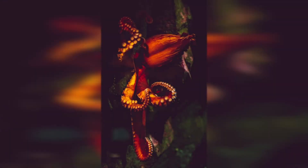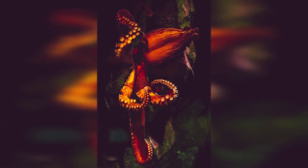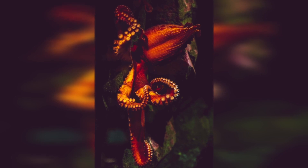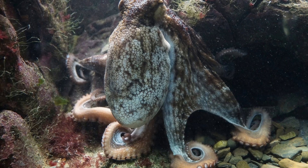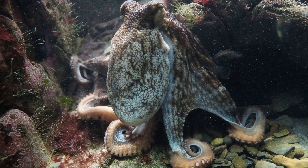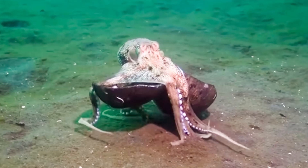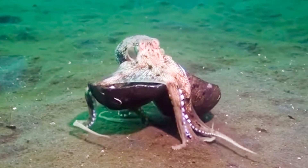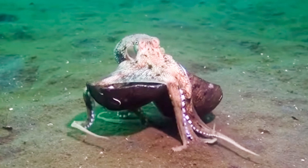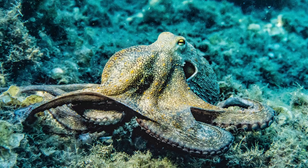Now let's move over to how octopus intelligence actually presents itself and how it allows them to be creative in many different ways. Octopuses use every kind of learning they have been tested on — they explore and play, remember where they have been, and even plan for the future. Back in 2009, biologists reported observing the animals excavating coconut shells from the ocean floor and carrying them for use as protection and portable shelters — regarded as the first documented example of tool use by an invertebrate.